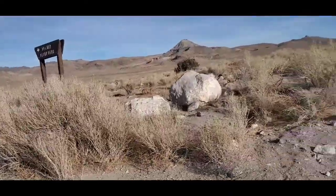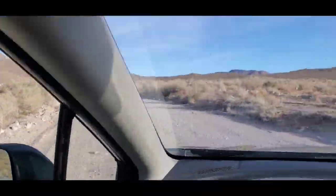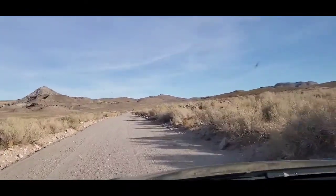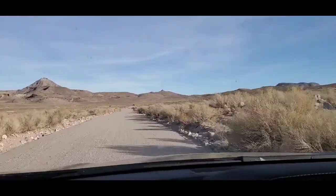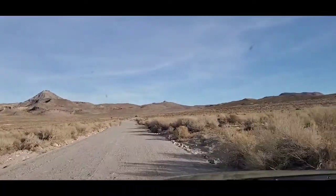That's going to do it for the Dugway geode beds. I'm going to continue to head east on the Pony Express trail towards Simpson Springs. I've got two hours of daylight left, so I've got plenty of time actually.